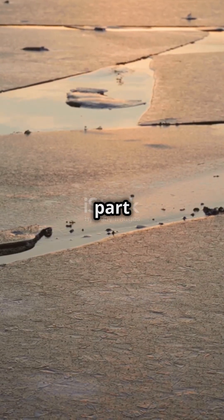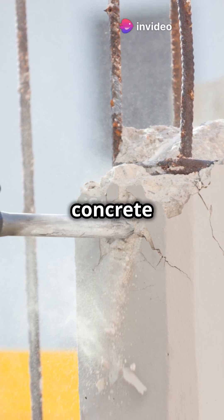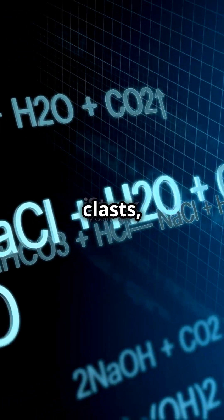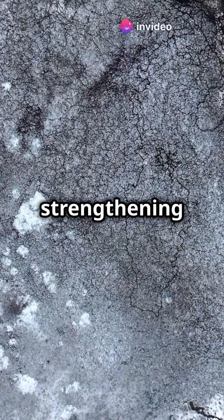But here's the coolest part: self-healing properties. Recent research shows Roman concrete contains lime clasts — unreacted calcium sources. When cracks form, seawater or moisture reacts with these lime clasts, creating new minerals like calcium carbonate, sealing the cracks and strengthening the concrete.